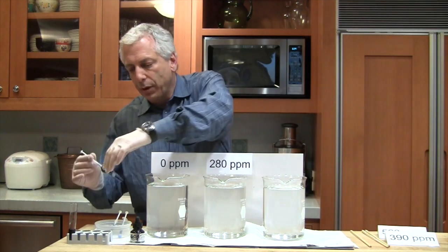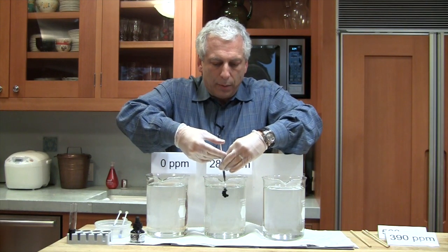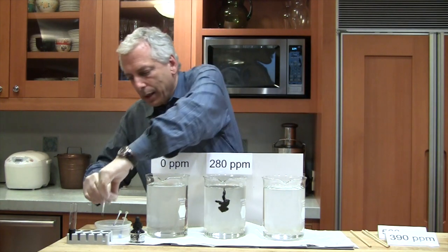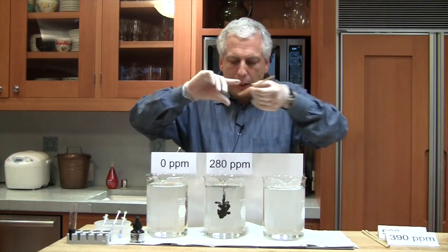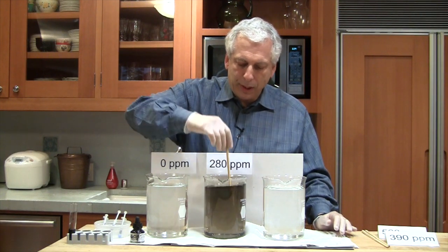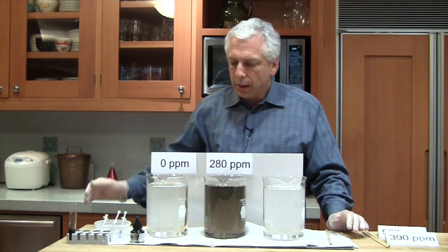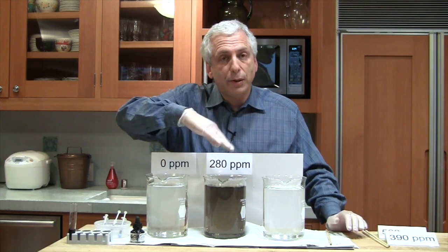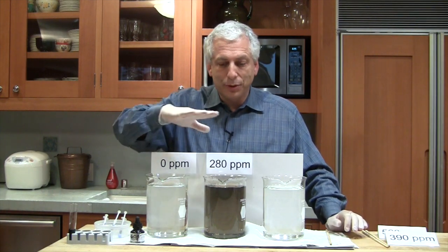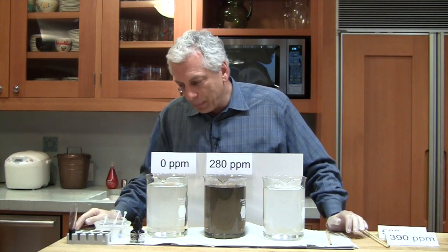Let's take this syringe filled with our ink solution, take the cap off, and slowly put the ink in the water. Now we're going to take a chopstick and stir it around. We can see that even at 280 parts per million of our ink solution, it's quite a bit darker than the water without the ink — a very, very small amount of ink. In fact, since we used a 10% ink solution, this is really only 28 parts per million of ink, and yet it darkens it quite a bit.